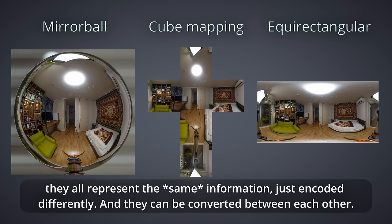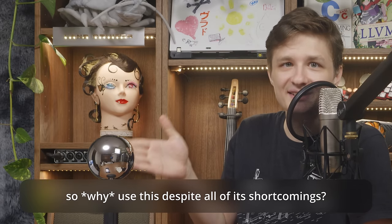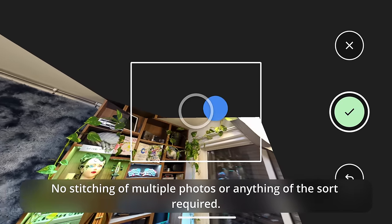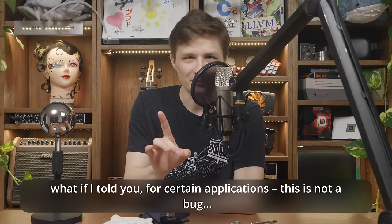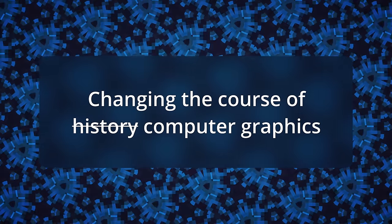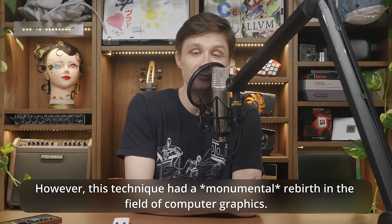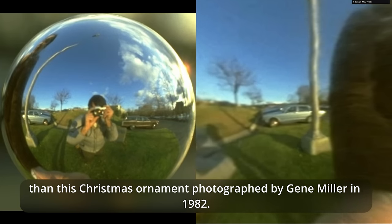Completely ignoring finite resolutions, all these projections represent the same information, just encoded differently, and they can be converted between each other. Another shortcoming of a mirrorball projection is that the image square is not used to its full potential. So why use this despite all its shortcomings? Well, it's a 360-degree projection you can capture in the real world — no stitching of multiple photos required. The mirrorball had a monumental rebirth in computer graphics, and there is no other photo more important to this rebirth than this Christmas ornament photographed by Gene Miller in 1982.